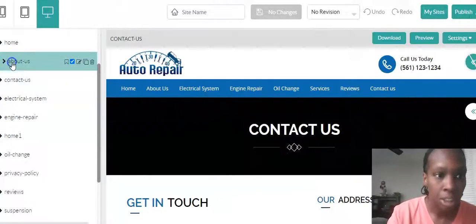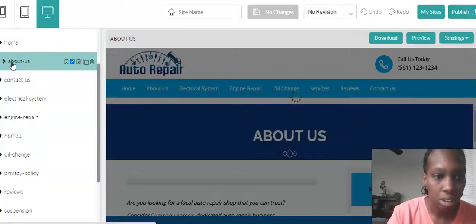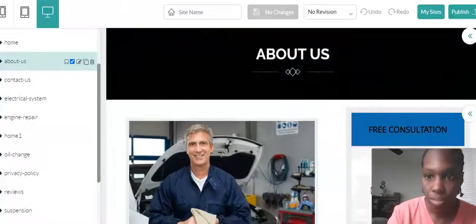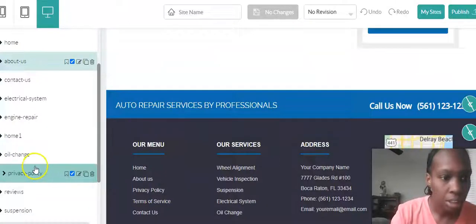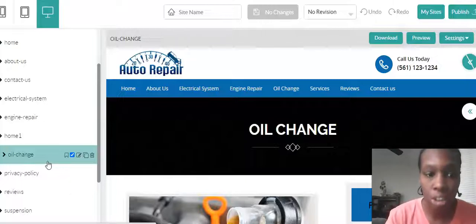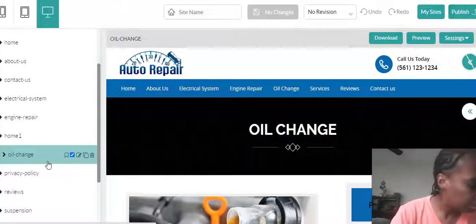They have an about page and other pages for all their services. With a multiple page website you're gonna have multiple places to put your products, services, contact us, about us, and stuff like that — whereas on a one-page website you have everything on that one page.